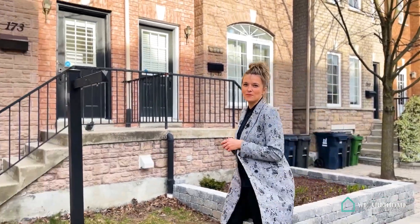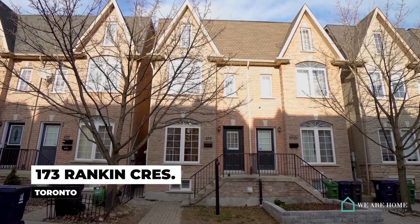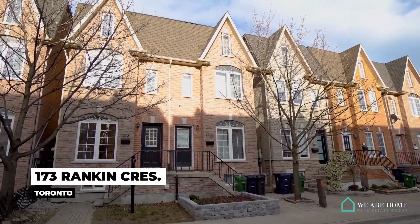I'm Kristina Mracek, Broker and Founder at We Are Home Real Estate Group with Sutton Summit, and we welcome you to 173 Rankin Crescent — a location that breathes character and energy and ultimate transit connectivity to your daily life and adventures.